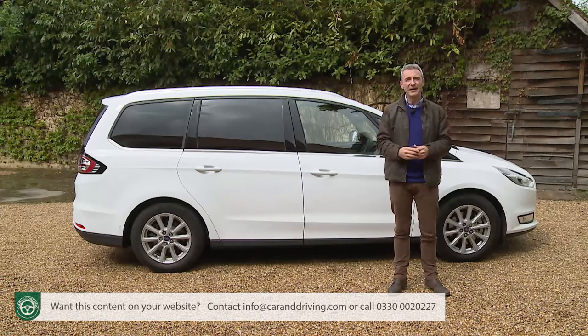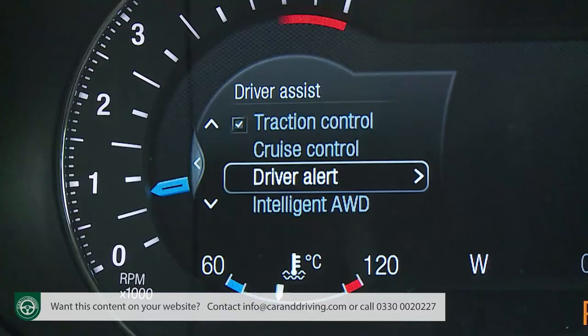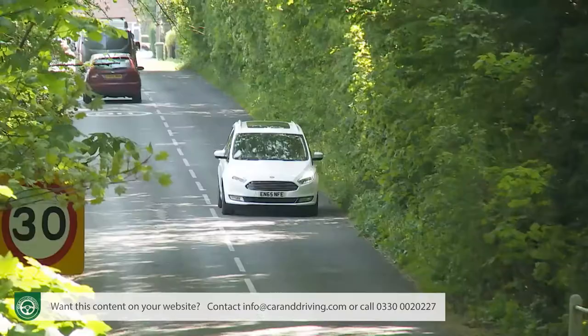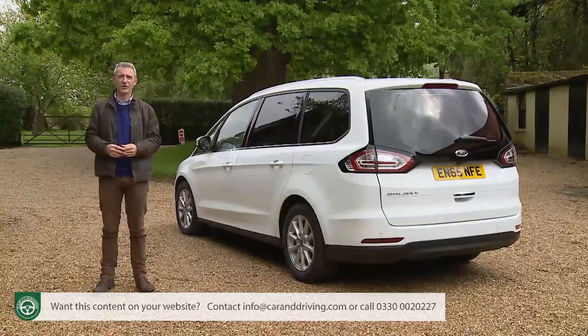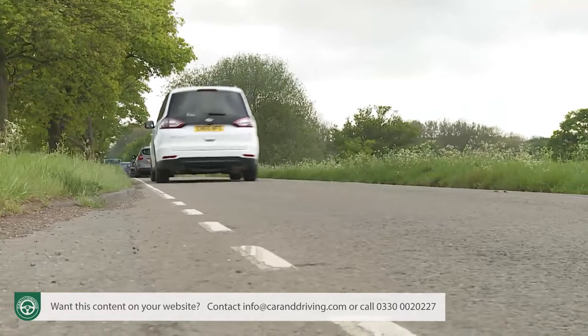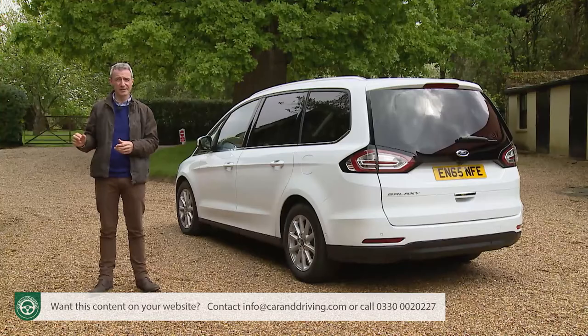Avoid entry-level trim and you also get three extra electronic features: a lane-keeping aid that can apply steering torque to guide your Galaxy back into its lane if you drift from it on the highway; a driver alert system that continually monitors your reactions for drowsiness; and a traffic sign recognition feature which pictures road signs as you pass and displays them on the dash. You can also pay extra for adaptive cruise control that automatically keeps you a safe distance behind the car in front, and a blind spot information system that stops you from dangerously pulling out to overtake when there's a car in your blind spot.